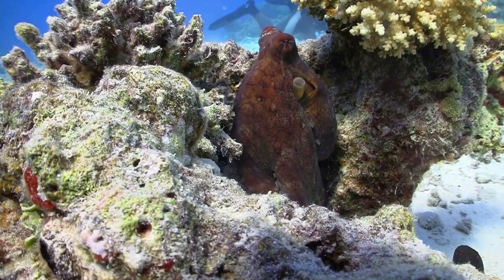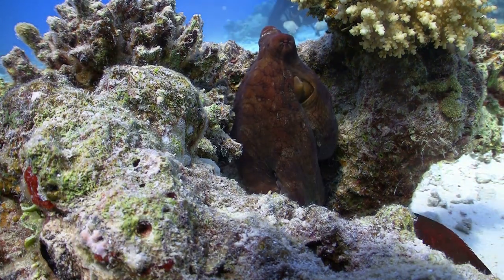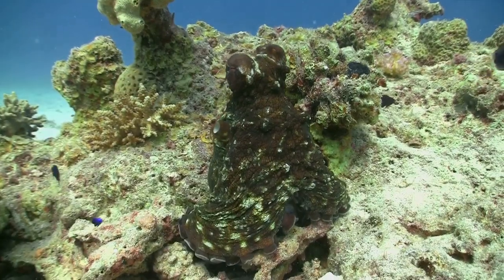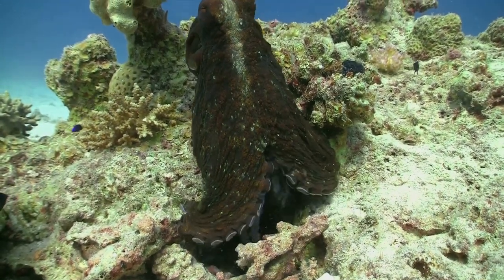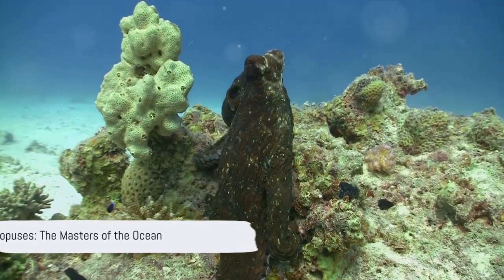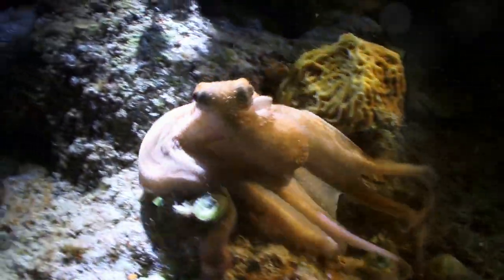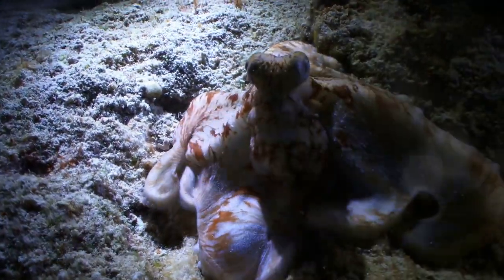From squirting ink and dropping arms to zipping around with jet propulsion, octopuses have a whole toolkit of survival tactics at their disposal. And let's not forget their ability to hide in plain sight, thanks to their masterful camouflage. This combination of strategies makes them one of the most elusive and adaptable creatures in the ocean. These eight-armed marvels remind us that in the underwater world, it's not just about the survival of the fittest, but also the cleverest.